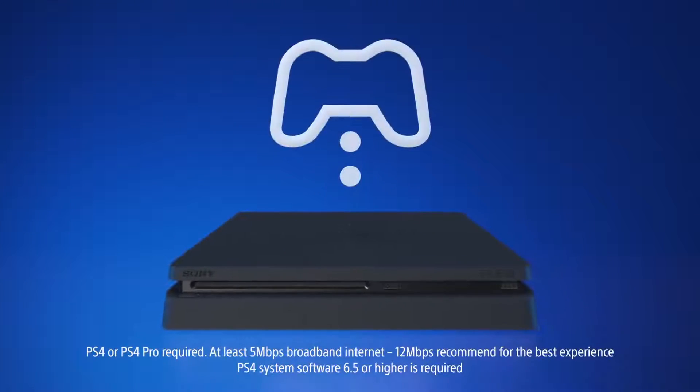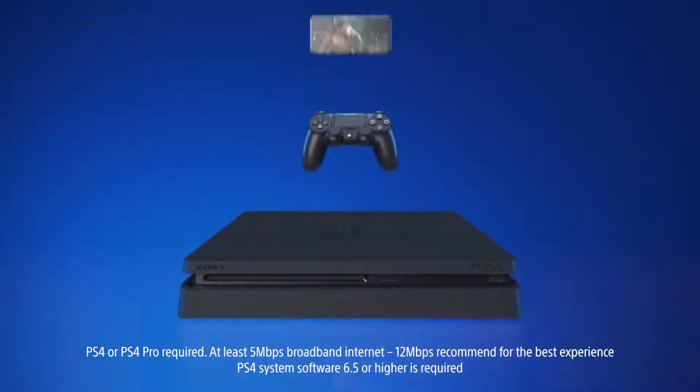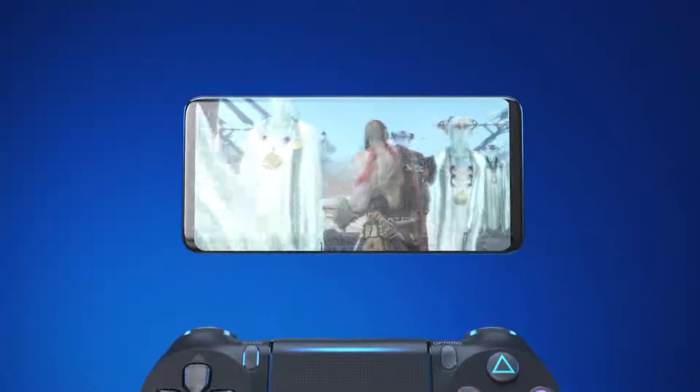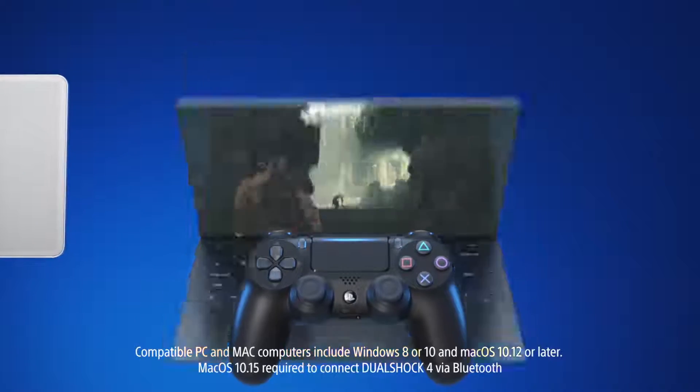With the free Remote Play app, you can stream your compatible PS4 games to any compatible devices that are connected to your broadband network, such as Android smartphones and tablets, iPhone and iPad, Windows PC and Mac.